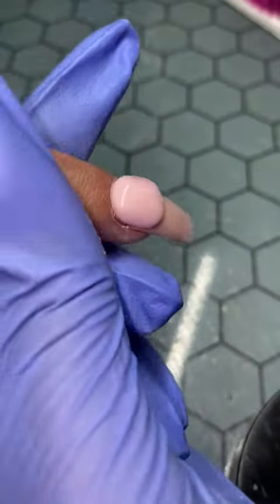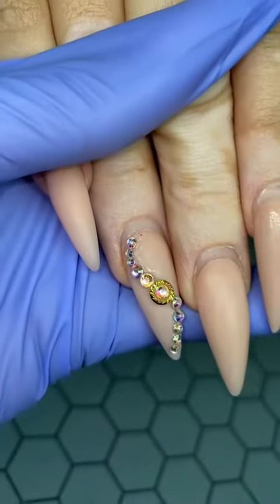Hey guys, join me on my workday. This is my first client of the day, Kimberly. She came to me after a month. We just did a fill, filed her to perfection, did a nice little autumn themed nail set, and this is how they came out.